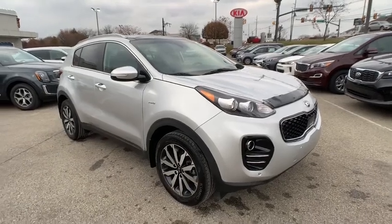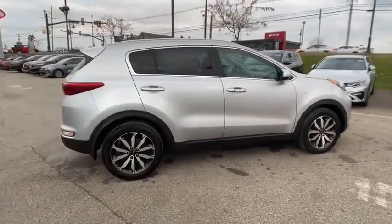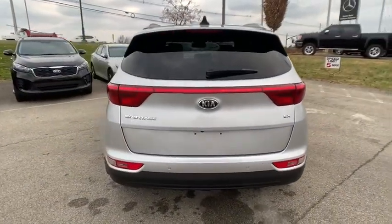Stop by and take a look at the 2017 Kia Sportage. With its sleek and stylish exterior and its roomy, feature-laden interior, the Sportage both looks good and performs well on the road. This vehicle has less than 35,000 miles.